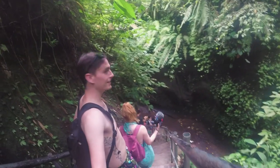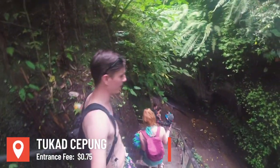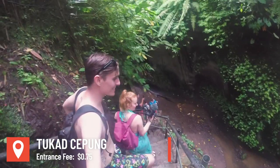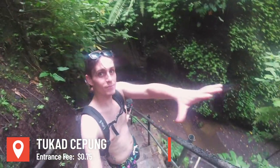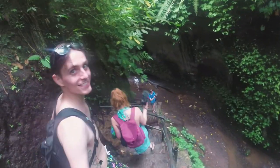We are heading down into the waterfall — I forgot the name but we'll put it on screen. Check this out — it's like this awesome cavern, you walk down the stairs right into it. It's really cool, let's go check it out!